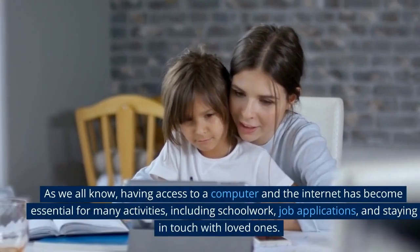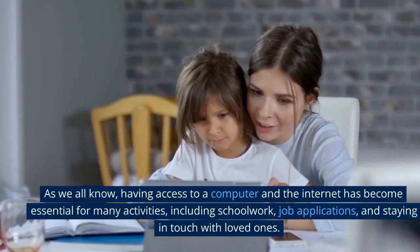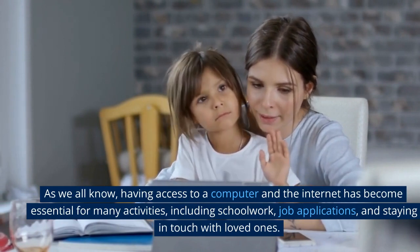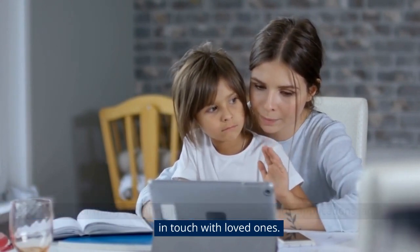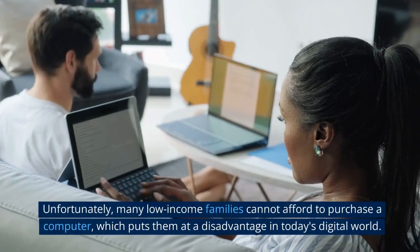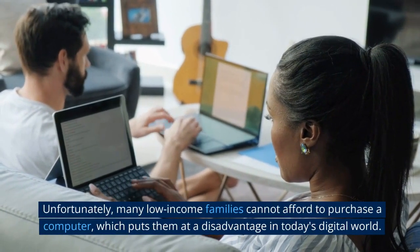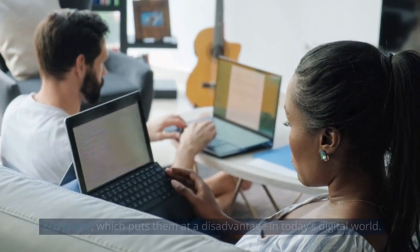As we all know, having access to a computer and the internet has become essential for many activities, including schoolwork, job applications, and staying in touch with loved ones. Unfortunately, many low-income families cannot afford to purchase a computer, which puts them at a disadvantage in today's digital world.